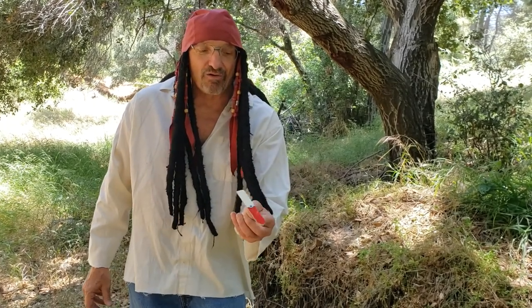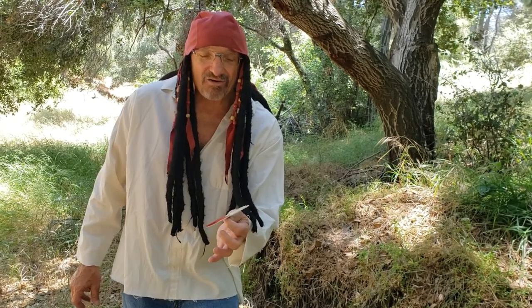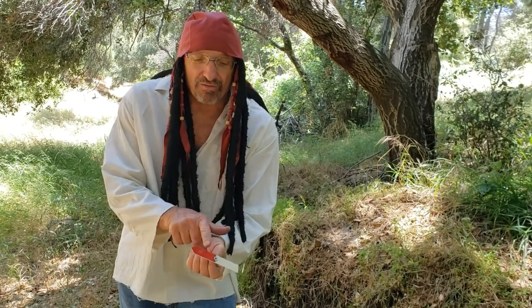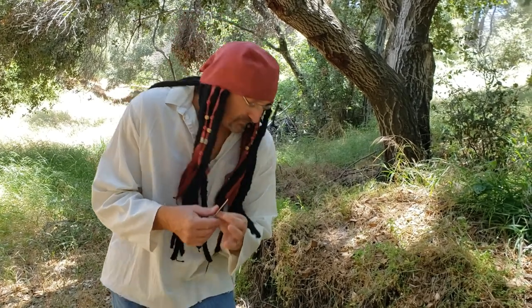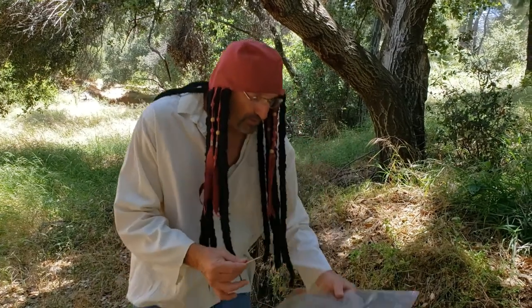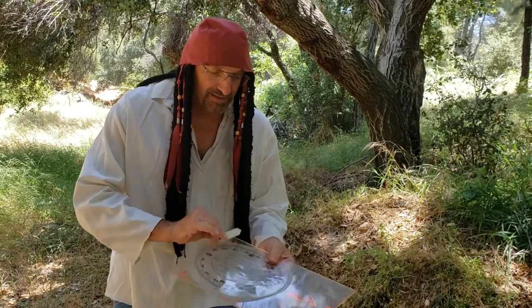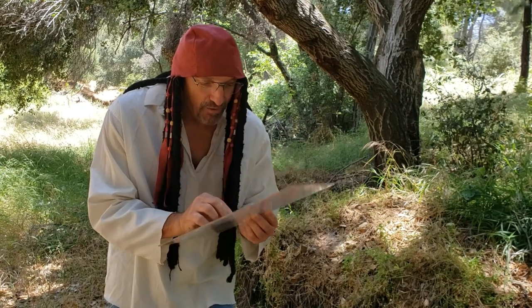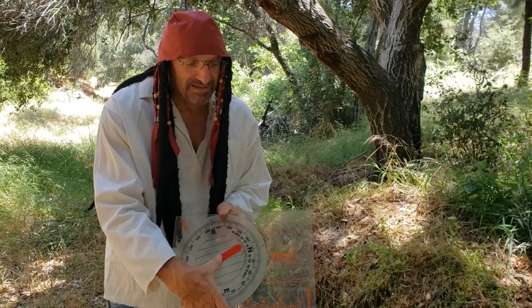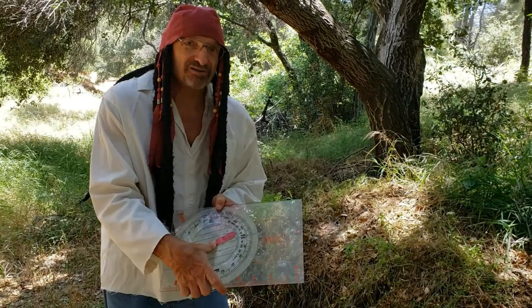The last part of the compass is the magnetic north needle, which will point to magnetic north. Typically the north end is red and the south end is white. So putting it all together: we've got the base plate with the direction of travel arrow, the protractor, and the magnetic north needle. This makes up your compass, and I'll show you how to use these components all together.